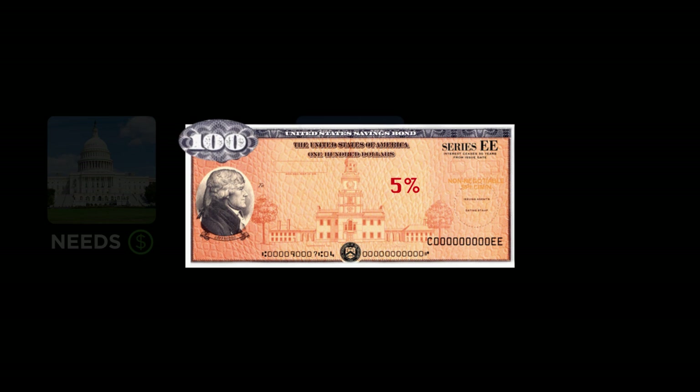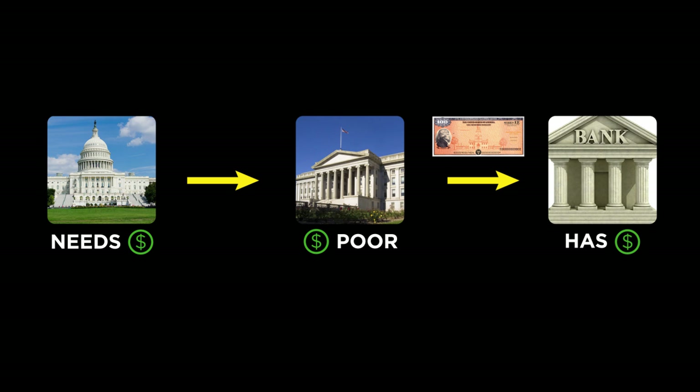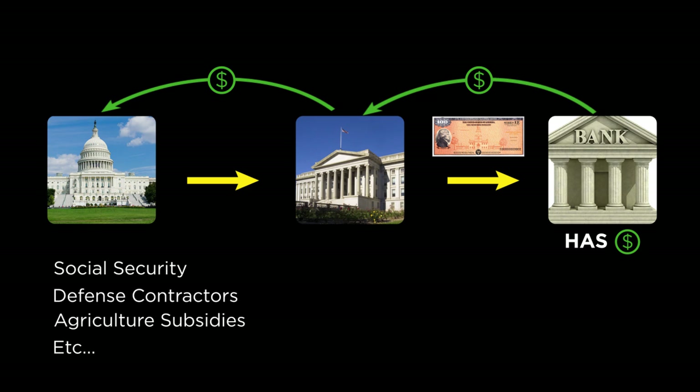A bond always has a face value, which is the amount it will be sold for, and it has a stated rate of interest that it will pay the holder. So if you bought a bond with $100 of face value paying a rate of interest of 5%, you'd pay $100 for the bond, and in a year you'd get $105 back. Treasury bonds are sold in regularly scheduled auctions, and the majority of these bonds are bought by big banks and by sovereign nations, such as China and Japan. The money used to purchase these bonds then gets sent to the Treasury Department's coffers, where it is distributed for the usual array of government programs.